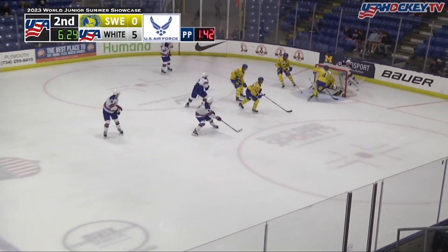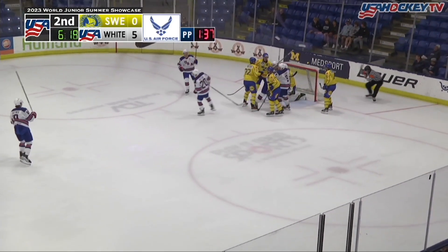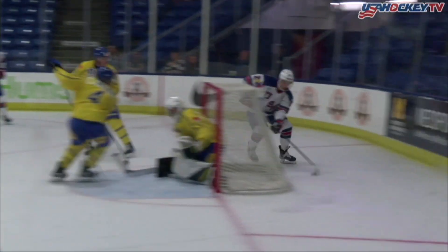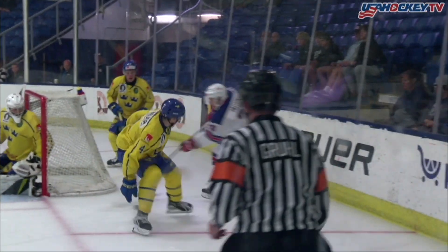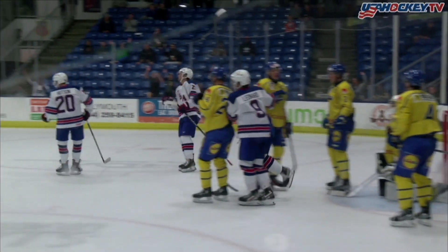Hudson takes it in deep behind the net, using the net as a screen, trying to work out in front — got the shot — scores! Lane Hudson! 6-0 USA. Watch this — this is some magic. But I watched him for two years, I'm not totally surprised. What a play by Hudson.